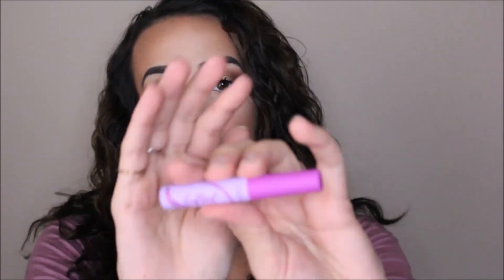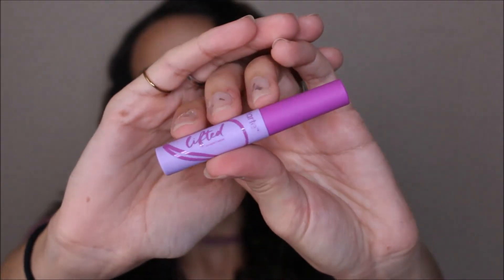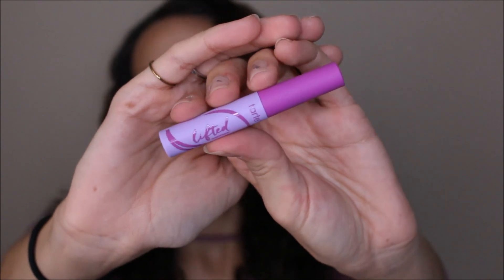The next thing in here is from Tarte and it is a Lifted Sweatproof Mascara — just a little sample size of it. I've actually never heard of this before but I'm very excited to try this. I will not open this because I already have so many mascaras that are currently open and I don't want to open another one until I'm going to use it. That might actually be the next one I'm going to use.